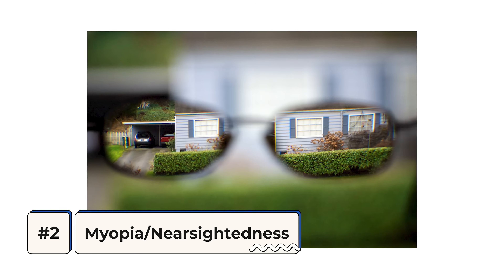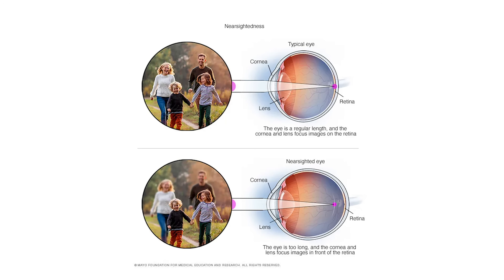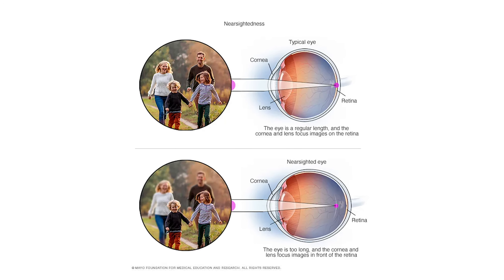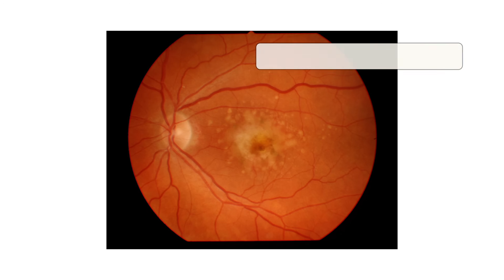Disease number two is that of myopia, or nearsightedness. This is where somebody can't see very well far away and requires some form of optical correction to see in the distance, but they see just fine up close without glasses. Myopia is an issue for two big reasons. As somebody becomes more nearsighted, the eyeball actually stretches out in the back and becomes a bit thinner, increasing the risk for many other eye diseases including glaucoma, cataracts, retinal detachment, and retinal degeneration, which all carry risk for permanent vision loss.